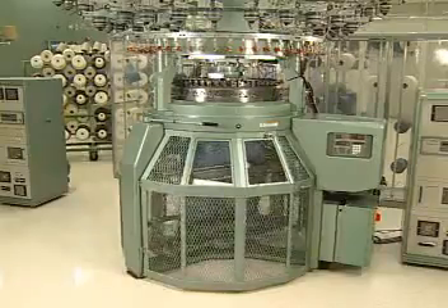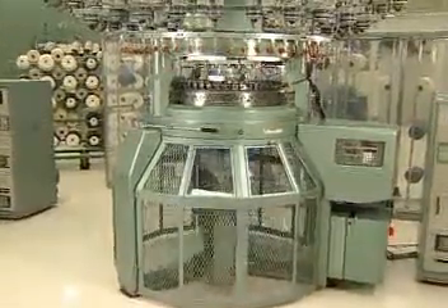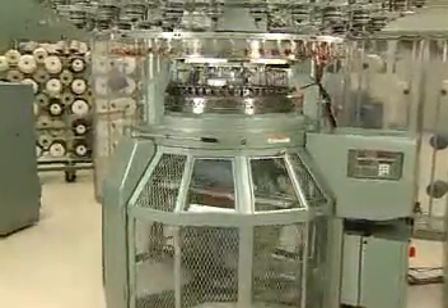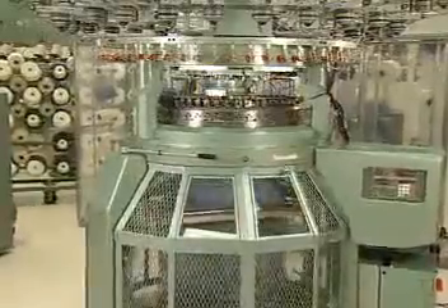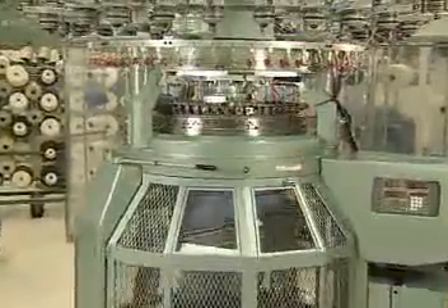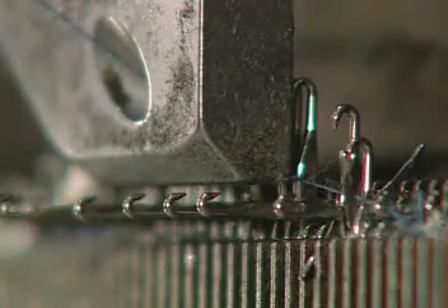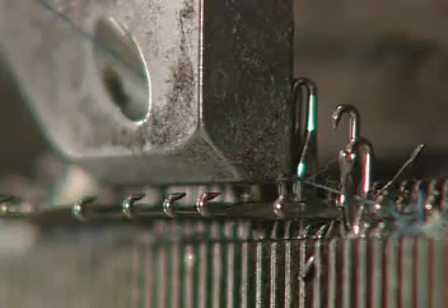Knit fabrics can be made on more than one set of needles. Unlike single knit fabrics, double knit fabrics are produced from two sets of needles. Circular machines can be used to produce single knits, but they can also be set up to create double knits. To accomplish this, a second set of needles is arranged in a dial above the cylinder. This dial has slots that hold the needles at a right angle to the vertical cylinder needles.